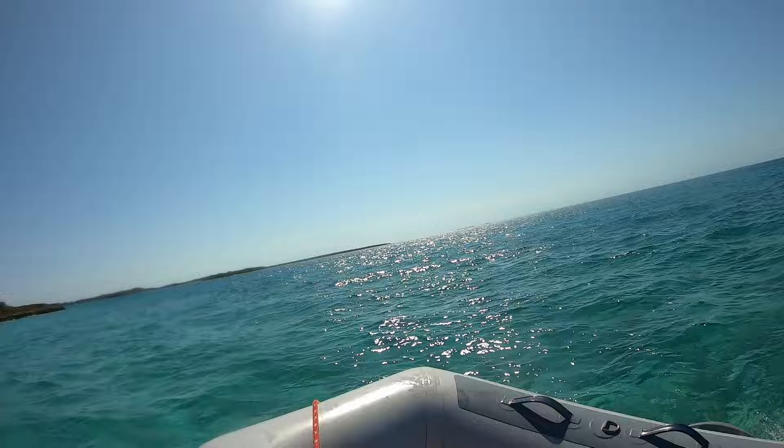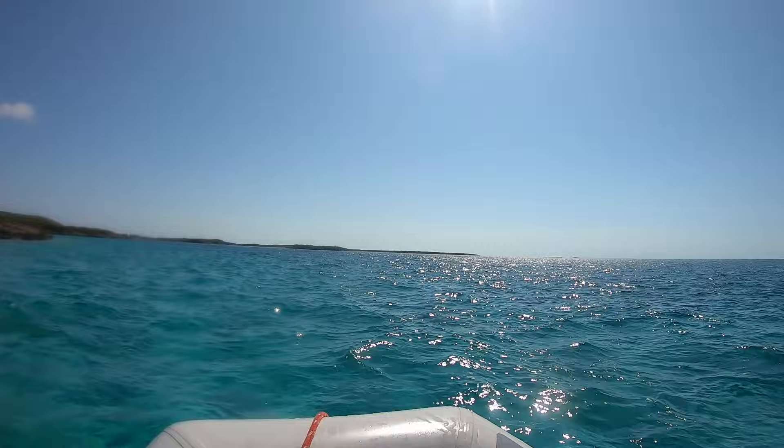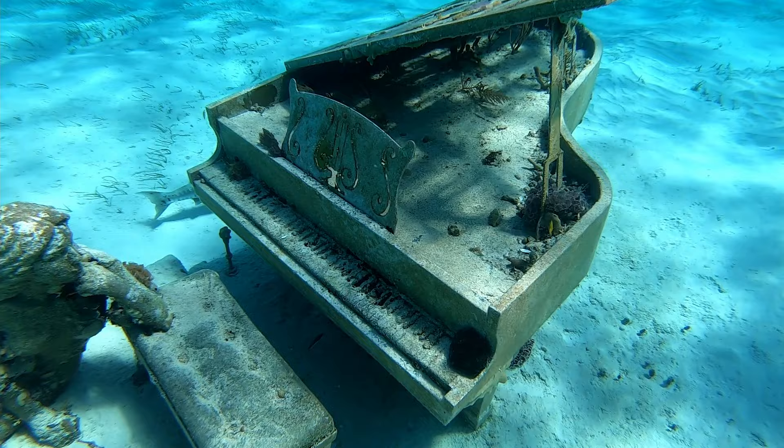We sailed more south to Musha Key. Musha Key is a private island owned by David Copperfield. David Copperfield commissioned an artist to sculpt a statue of a life-size mermaid overlooking a grand piano. Then he sank the sculpture in around 13 to 15 feet of water.